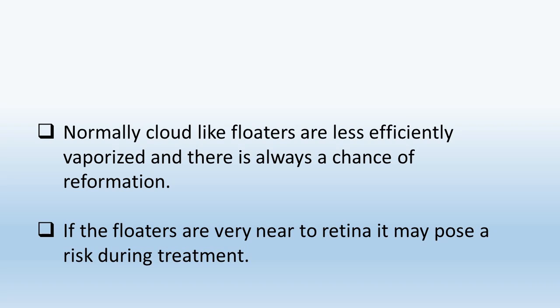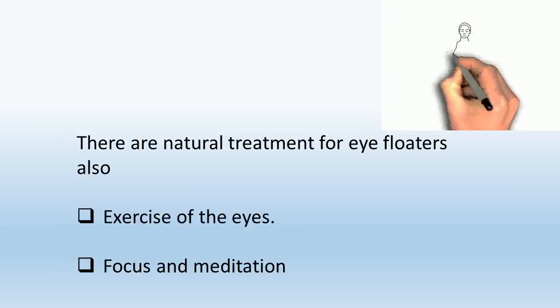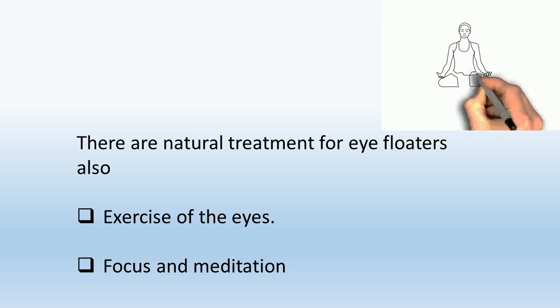If the floaters are very near to the retina, it may pose a risk during treatment. There are natural treatments for eye floaters also.